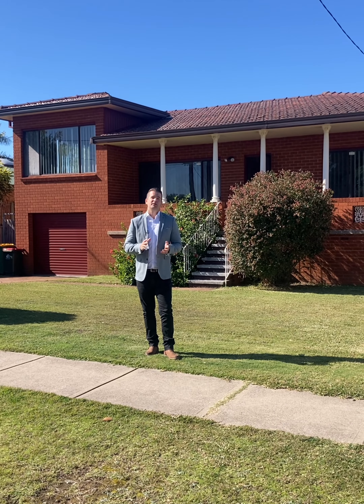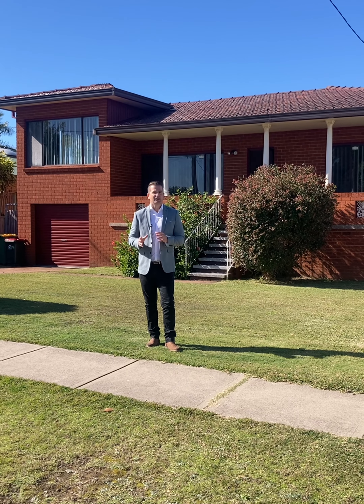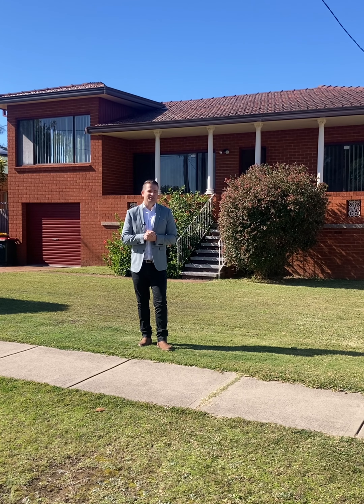This home is coming to market as a pre-portals campaign, so it won't officially be on your real estate websites just yet. Opportunity only through socials and our database buyers at this point.